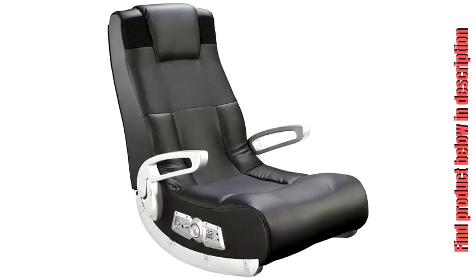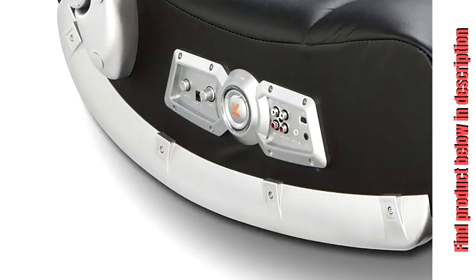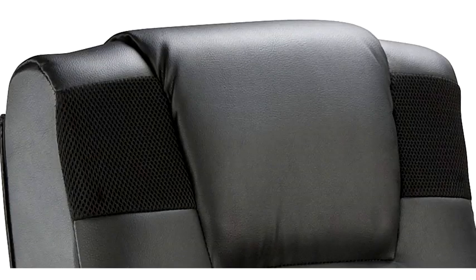Side control panel with volume, bass control, and input/output jacks. Ergonomic design with full back support. Maximum weight capacity: 250 pounds.